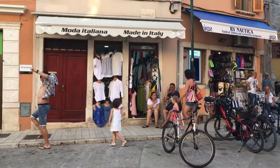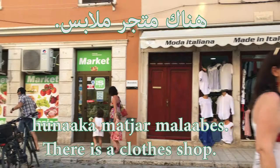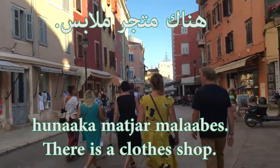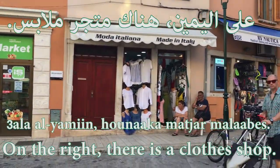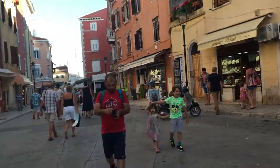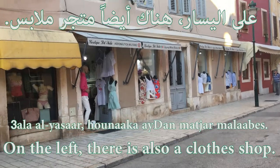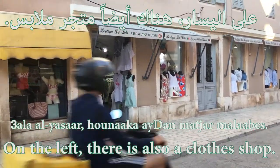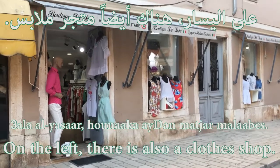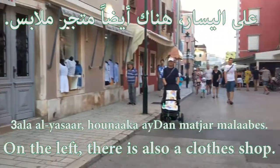I'm going to say: there is a shop of clothes — هناك متجر ملابس. هناك means 'there is', متجر means 'shop', ملابس means 'clothes'. On the right. I'm going to say there is also another shop of clothes on the left — على اليسار. هناك أيضاً متجر ملابس. أيضاً in Arabic means 'also'.